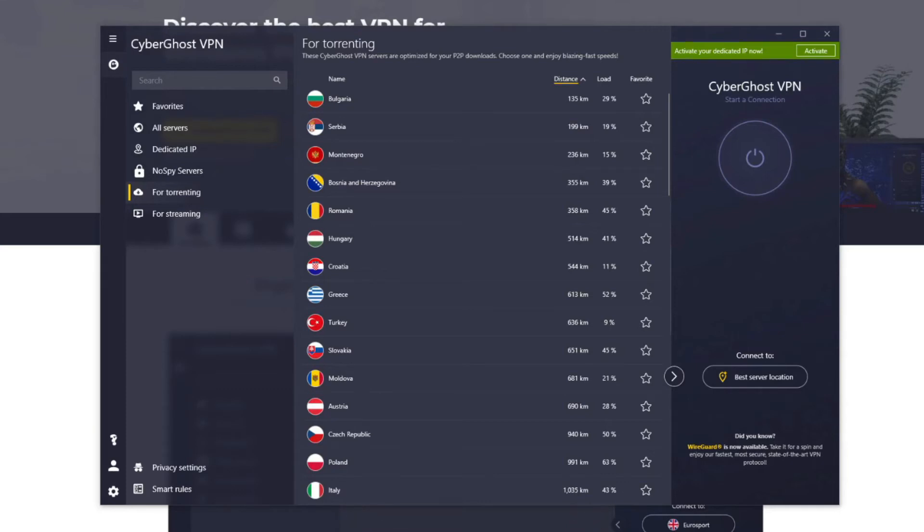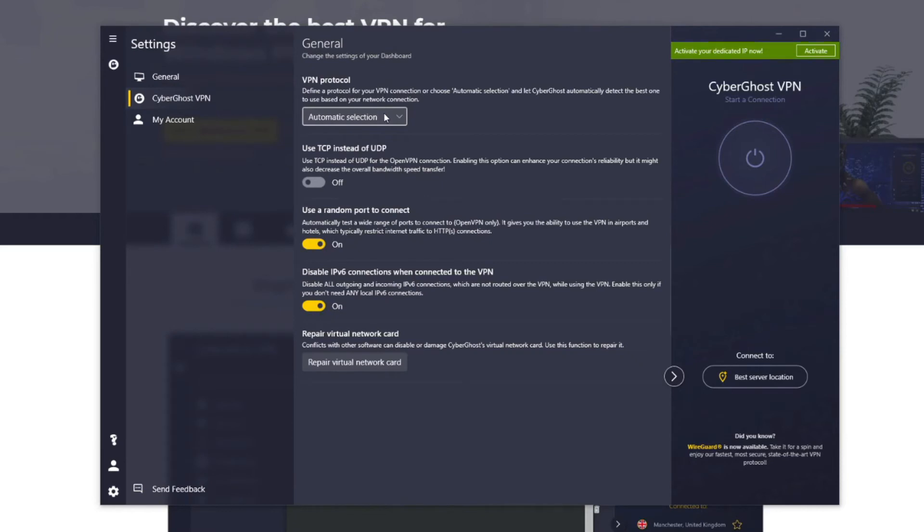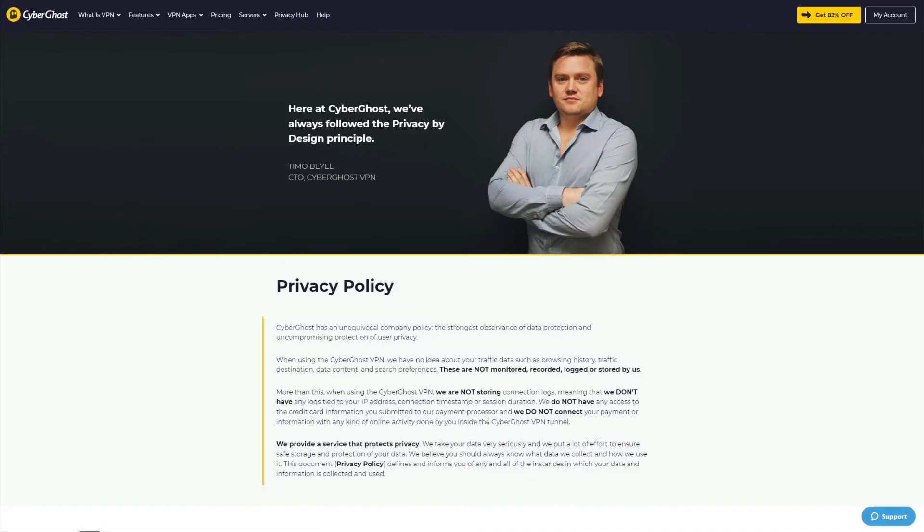On the flip side, its P2P servers are spot on and will give you decent speeds for downloading torrents safely and anonymously. Despite its cheap price, CyberGhost offers military-grade encryption, an automatic kill switch, IP leak protection, and even an ad blocker for blocking annoying ads and pop-ups. Multiple protocols are supported, including OpenVPN, IKEv2, and WireGuard on all platforms, including mobile.